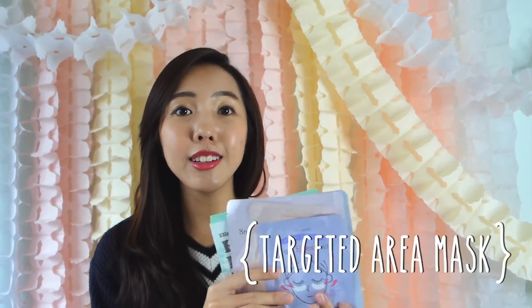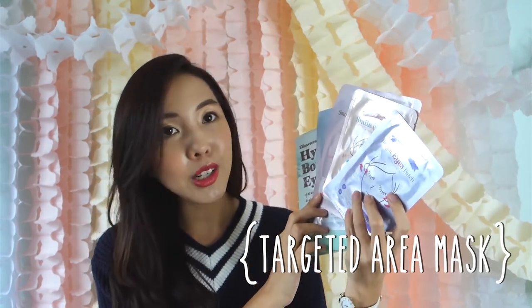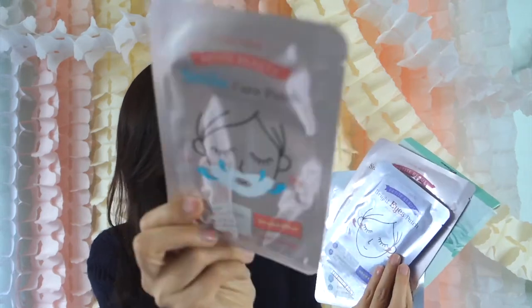Moving on to the second category: we have the Targeted Area Sheet Mask. These are like the bright eye mask, mild care mask, and smooth forehead mask. So with targeted areas, you don't need to put a mask all over your whole face — you can slot it in between your skincare routine and focus on the essential areas.